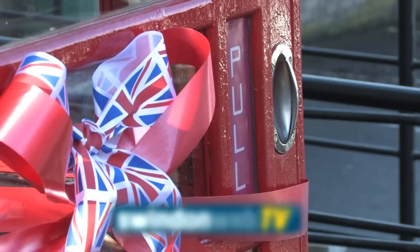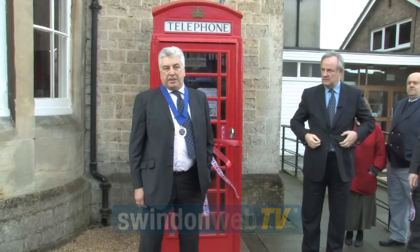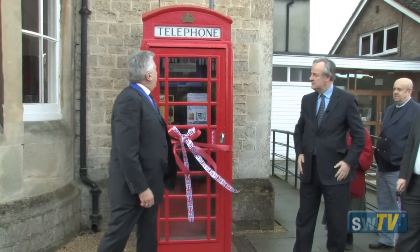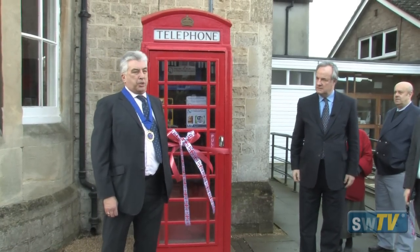Good morning ladies and gentlemen and welcome to Purton. We are here today to open what we think is a completely new innovation in phone boxes. You've all seen the old style phone boxes around the country, a lot of them in disuse, doors missing.